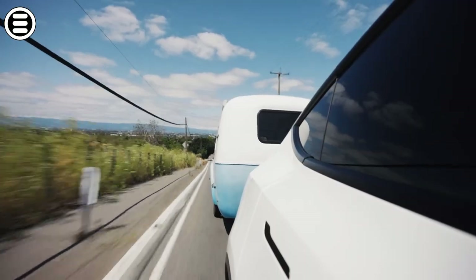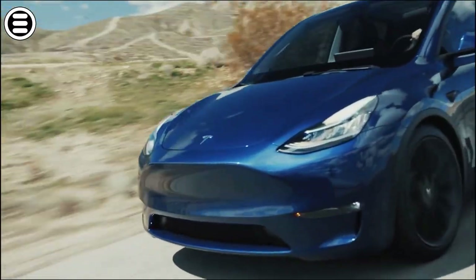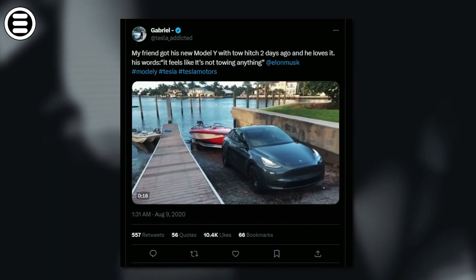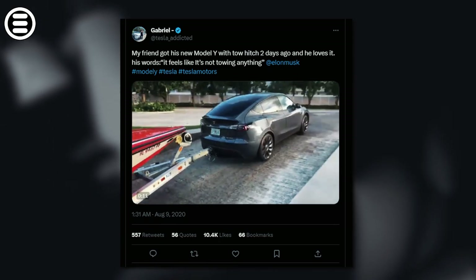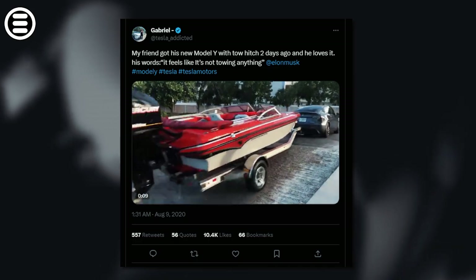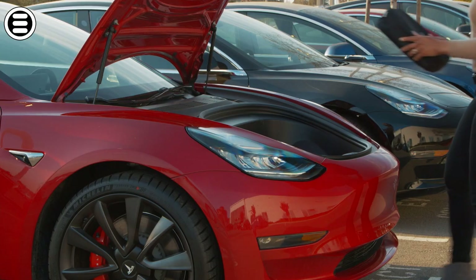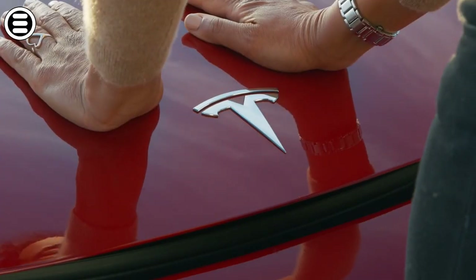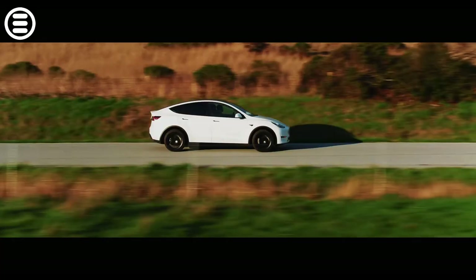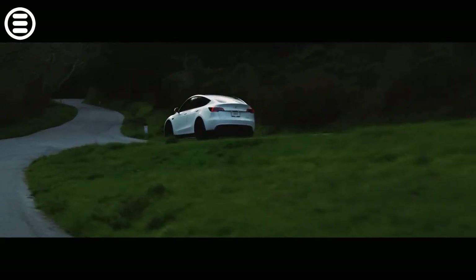Finally, let's talk about the Model Y's towing capabilities. While Tesla doesn't necessarily recommend the Model Y for towing heavy loads over long distances, it is quite capable of towing lighter loads, such as a small trailer or a boat. This adds another layer of versatility to this already impressive vehicle. In short, Tesla's Model Y is not just another electric SUV on the market. It is designed with unique and innovative features that set it apart from its competitors, offering drivers a driving experience that is both practical and enjoyable.